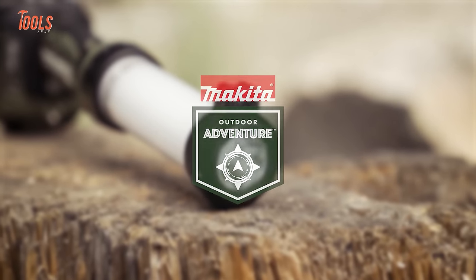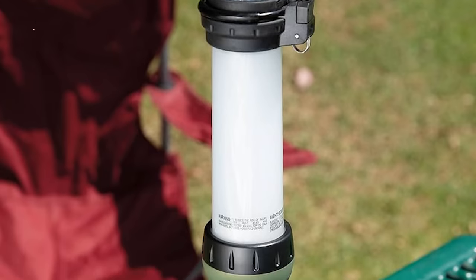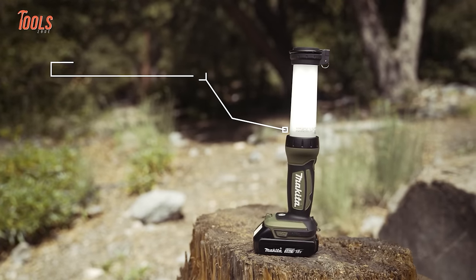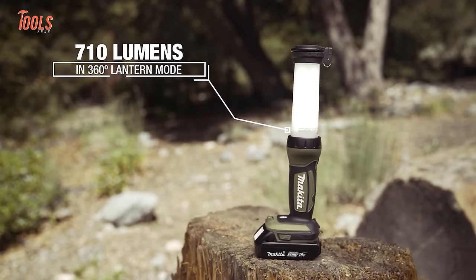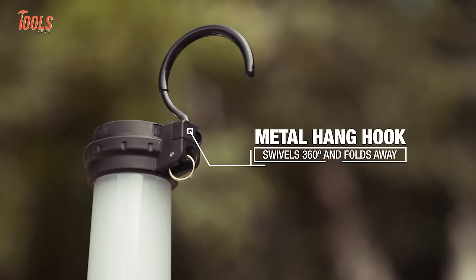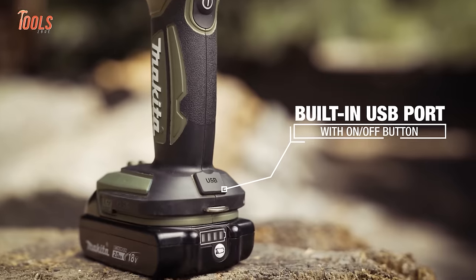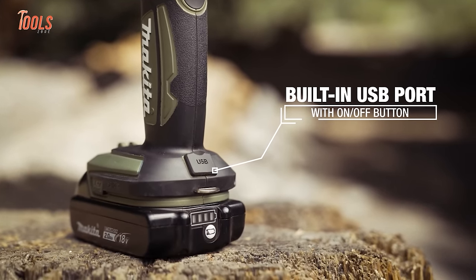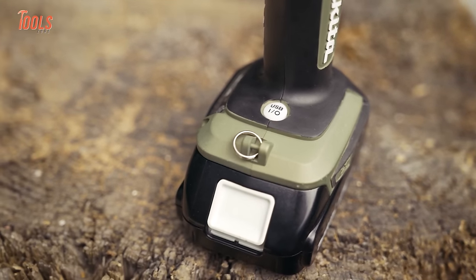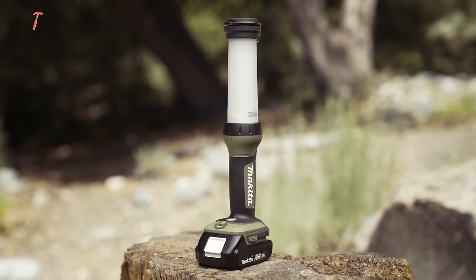The Makita Outdoor LED Lantern Flashlight brings illuminated versatility to outdoor work sites with three lighting modes. The 360-degree lantern brightly lights full work areas with a 23-hour runtime, while flashlight mode focuses a beam for precision tasks up to 36 hours. The rotating handle allows easy directional adjustment. Designed for harsh conditions, it withstands dust, rain, and drops, powered by Makita 18V LXT batteries for cordless freedom anywhere the job takes you.